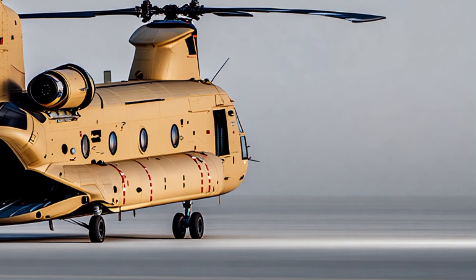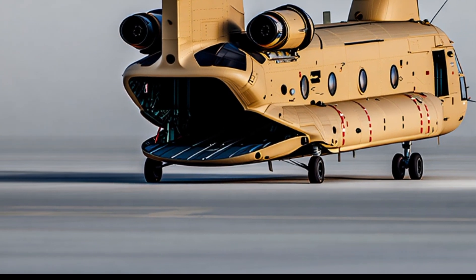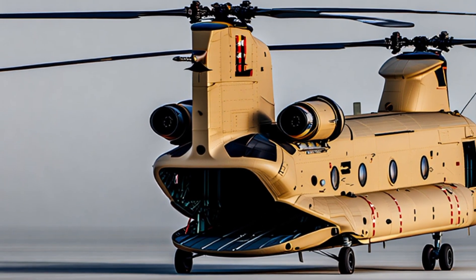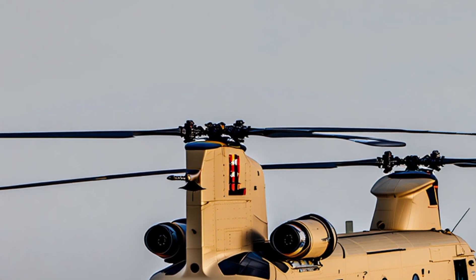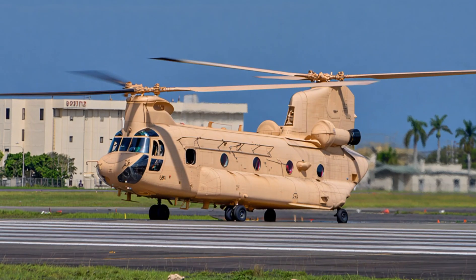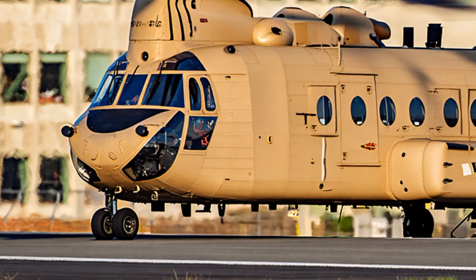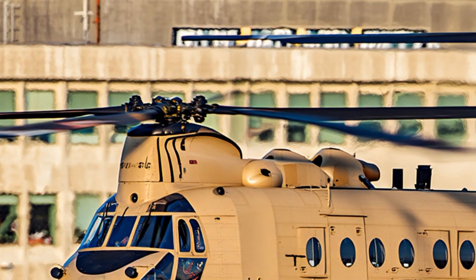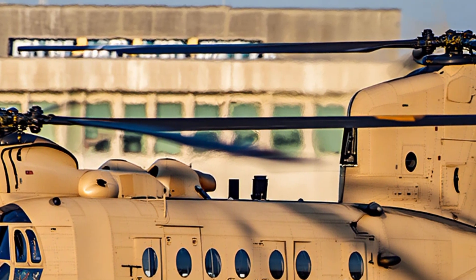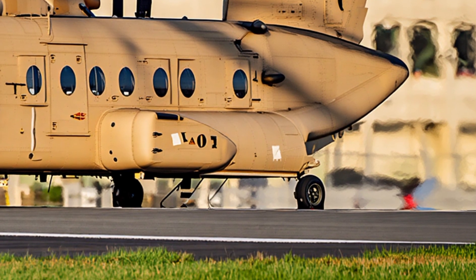From the moment it was introduced, the Chinook stood out for its lifting power. It could carry more than 10 tons of cargo — everything from artillery guns to vehicles to construction equipment. Its rear ramp made it easy to load and unload, especially in combat situations where speed was essential. Soldiers could run in and out quickly, vehicles could drive straight into the cargo bay, and heavy supplies could be loaded with minimal effort.